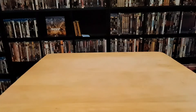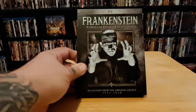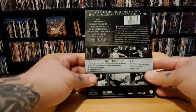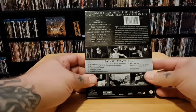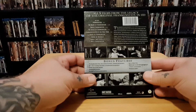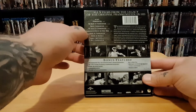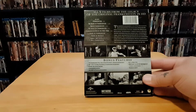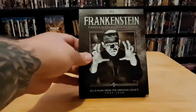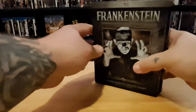I couldn't leave old Frankie out — this is the Frankenstein Complete Legacy Collection, eight films from 1931 to 1948: Frankenstein (1931), Bride of Frankenstein (1935), Son of Frankenstein (1939), Ghost of Frankenstein (1942), Frankenstein Meets the Wolf Man (1943), House of Frankenstein (1944), House of Dracula (1945), and Abbott and Costello Meet Frankenstein (1948). Some of these overlap with the Wolf Man set. Really cool to have these three Legacy Collections added to my Blu-ray collection.